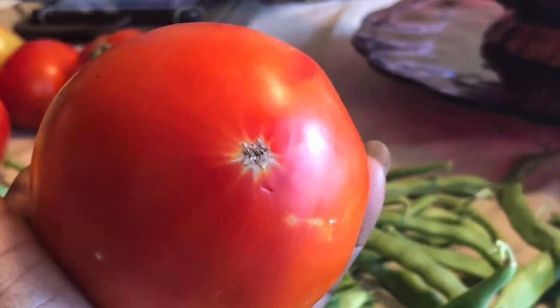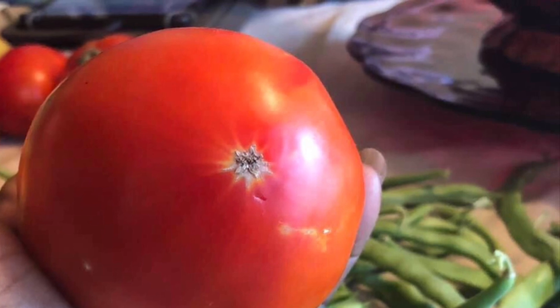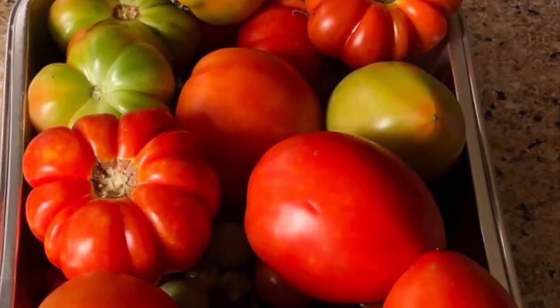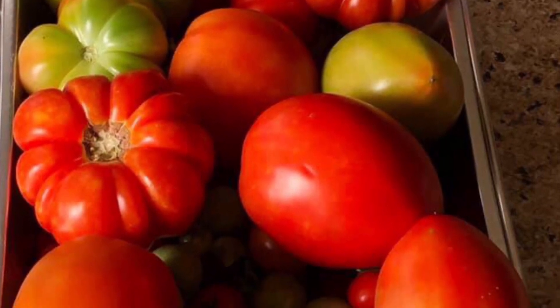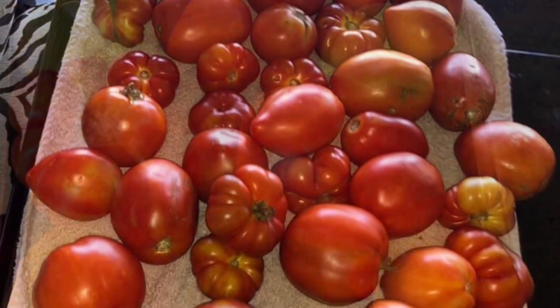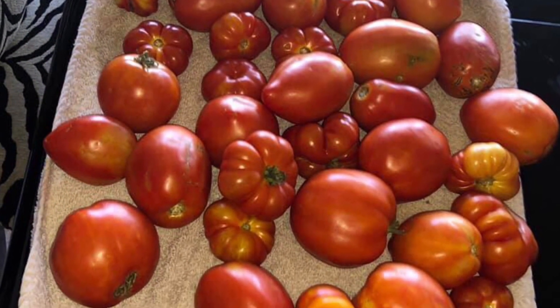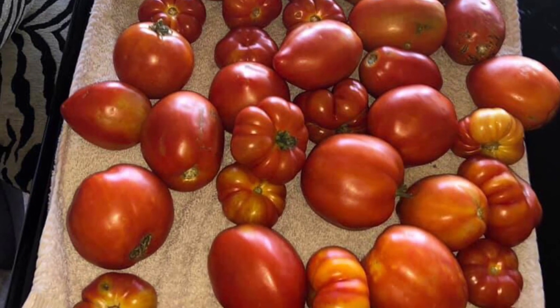I harvested most of my tomatoes before I went to Disney World on vacation. What I do is pull them when they're almost ripe and put them on my kitchen windowsill. After they ripen all the way, I just freeze them whole — after I wash them off, I put them in the freezer. This is how they look when they're almost ripe. I freeze them individually on a pan or cookie sheet and then put them into individual bags.